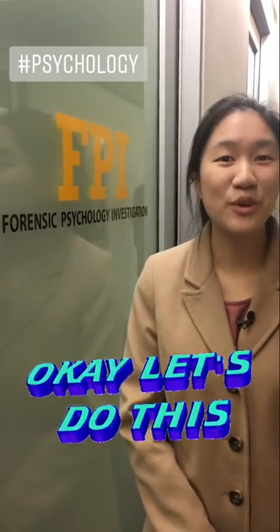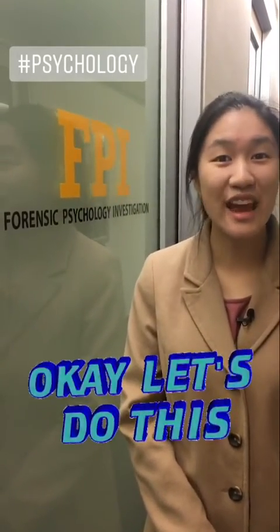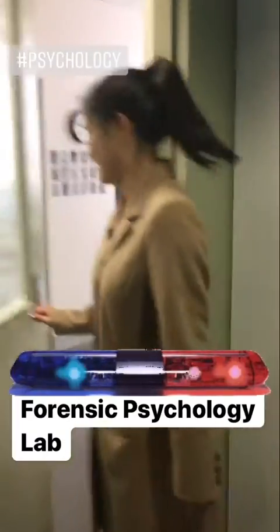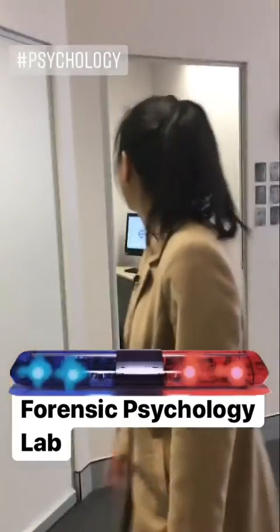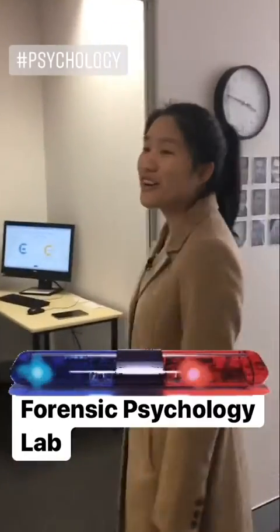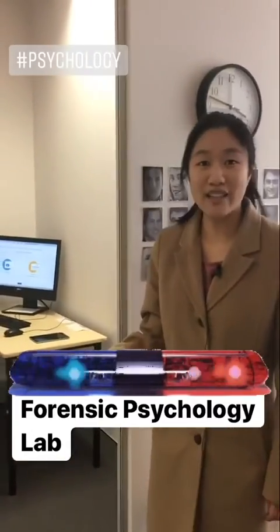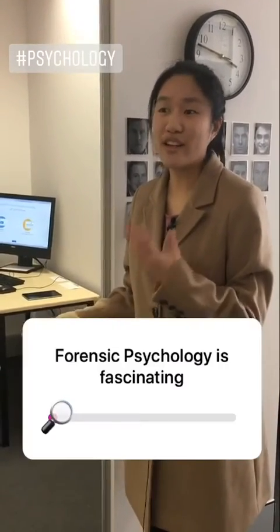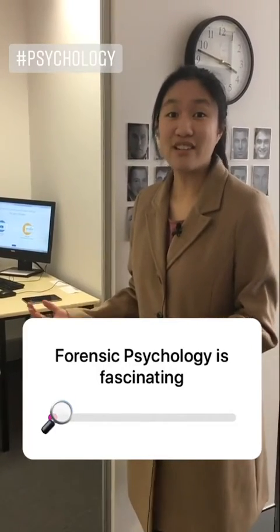Now we're going to head up to one of the testing spaces to see how everything works. So this is what one of the typical testing spaces looks like. I'm going to let you come in and have a look at what an experiment generally consists of.